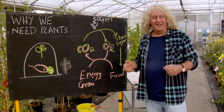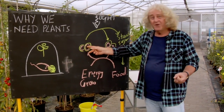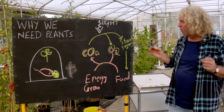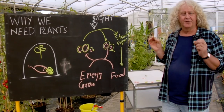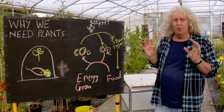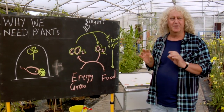We are releasing this carbon dioxide so quickly that the carbon dioxide concentration is rising, and many scientists are worried that this will alter the earth's climate. So I hope I have explained why we need plants for food, for energy, and we have to do this carefully.